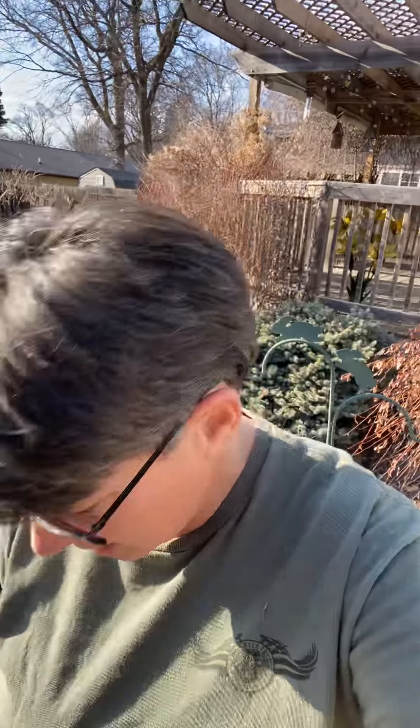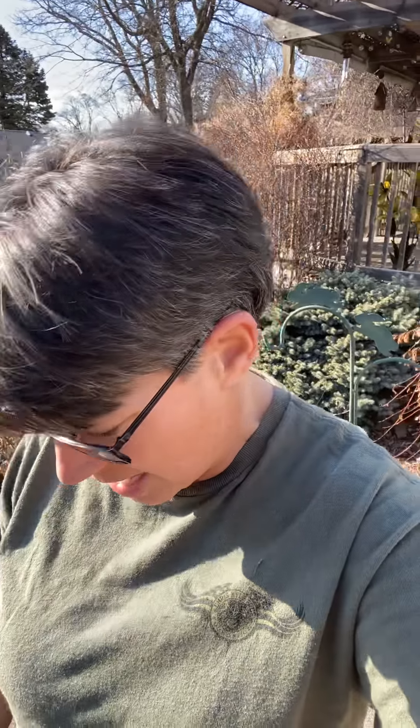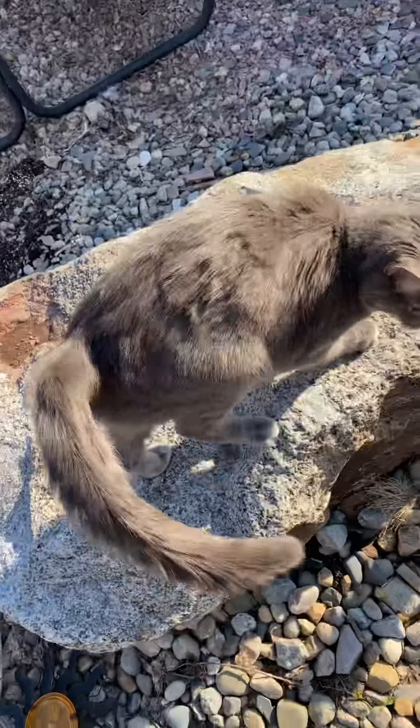Hey everybody, happy Sunday! It's a glorious afternoon in Nebraska and I'm going to take every bit of advantage of it today. My goal was to get the pond or waterfall up and running, plant my cannas, get my trench dug for my heater line in my garage, and I'm almost done. I'm going to take you through the garden and show you what I'm doing. This is my garden buddy, Yoshi — he has to help.